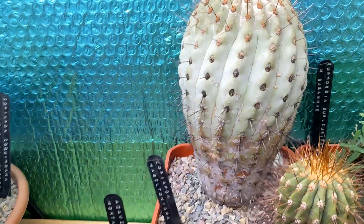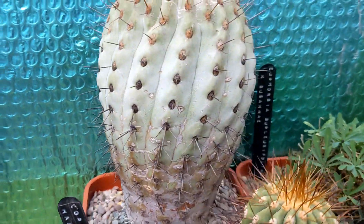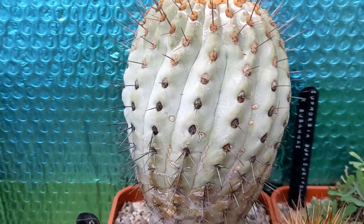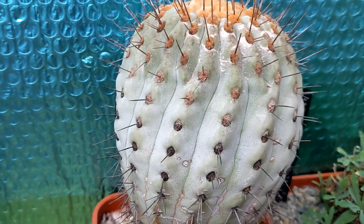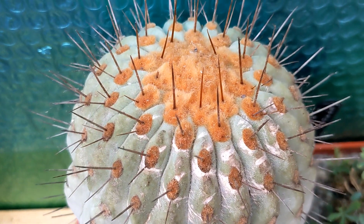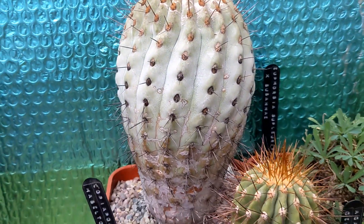My other big Copiapoa is this hazeltoniana. It has got a little bit of a... it's a little bit beaten up and worse for wear, but I kind of like the look. It is such a pale colour - look at the colour of it. It's just fantastic. And then the fluff on top. Just a fantastic looking cactus.